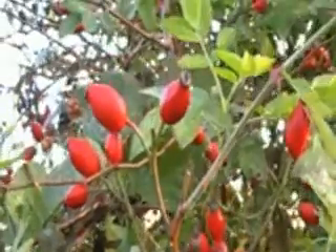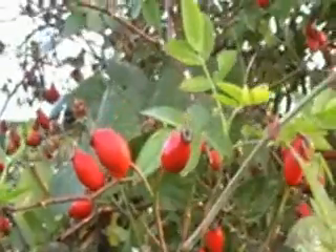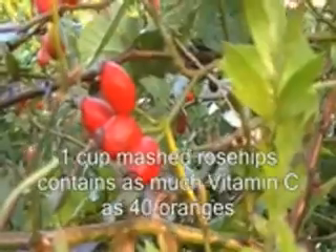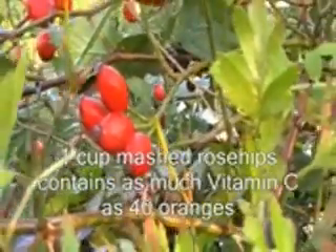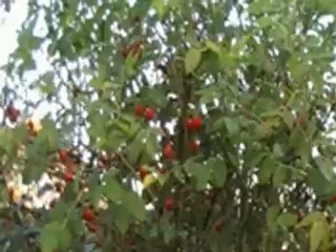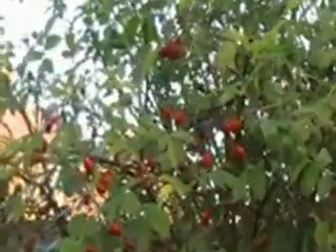One of the reasons why it tastes so good is because it's actually very good for you. Rose hips, in fact, have far more vitamin C in them than any of the common fruits and vegetables that you would normally see in your typical supermarket — so extremely, extremely good for you.